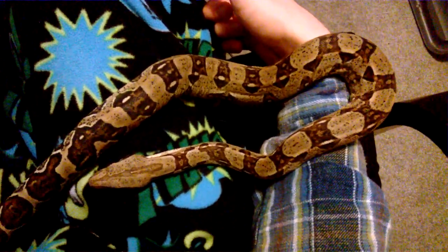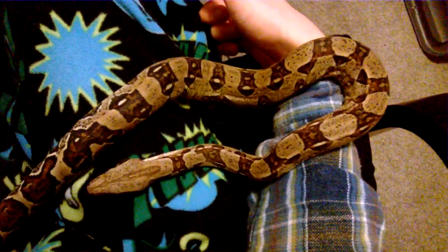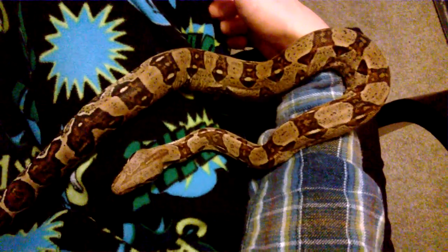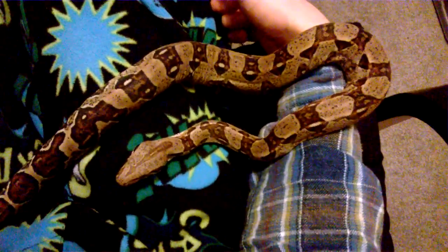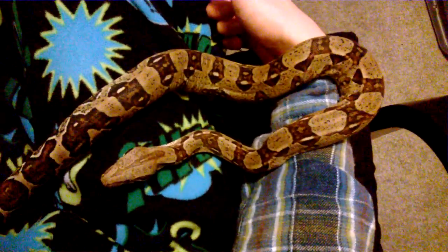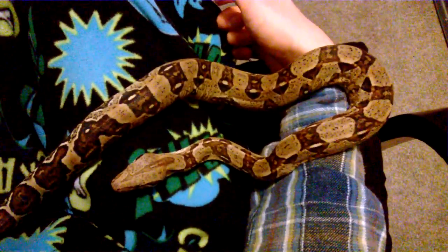In terms of having a boa constrictor, with the right care, the right handling, and the right amount of time it takes to look after and tame a baby boa, they can be one of the tamest snakes you can get — almost as tame as the likes of a ball python or a corn snake.